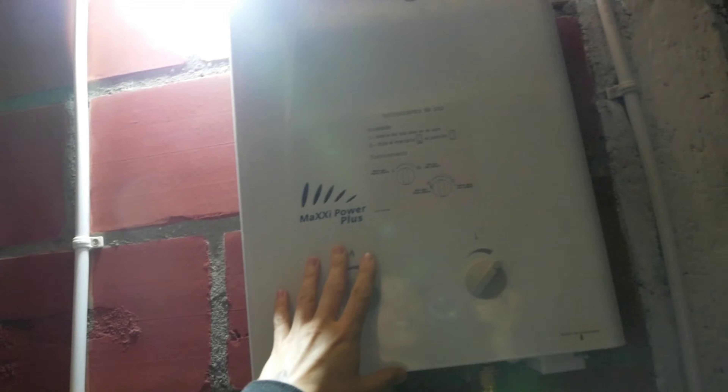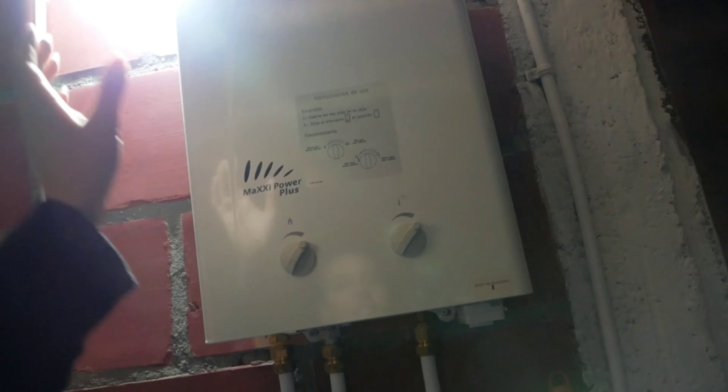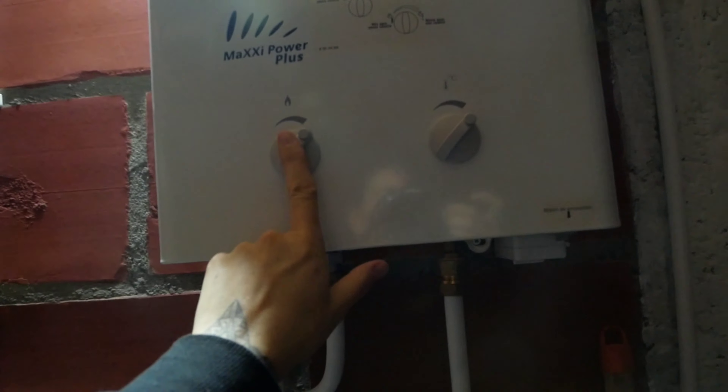Hello, you beautiful people out there. Bertam here, and it's already pretty late in the evening — I'm quite tired honestly. But I want to show you guys what it's like to take a shower and how it works here in our very local house in Zalento, Colombia.